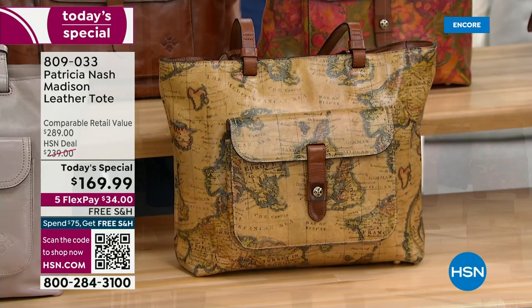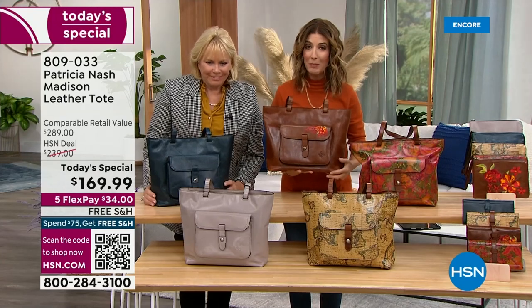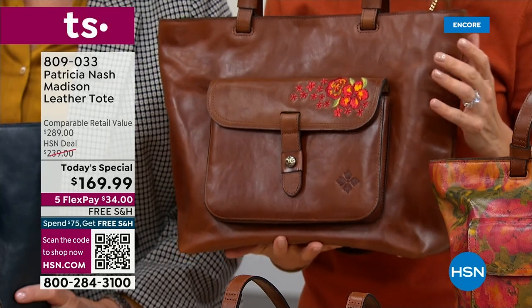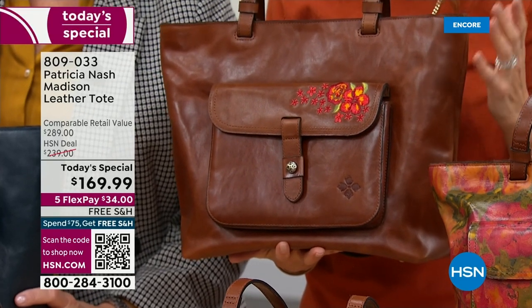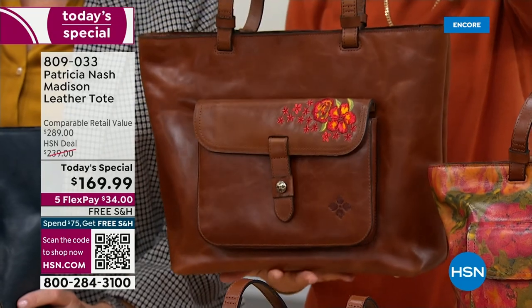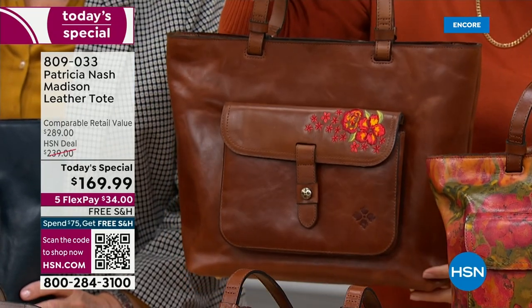We have two new designs to get to, and then we'll talk wallets. This is genuine leather — a fraction of the price of incredible leather totes you'll find online from other designers. They'll charge you an arm and a leg and add a zero to that price. We're calling this one your cognac floral embroidery.